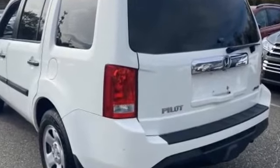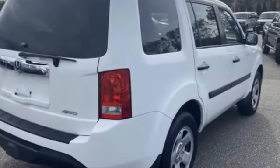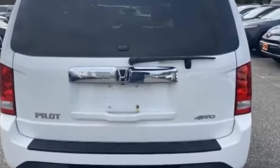Steering wheel audio controls, engine immobilizer, automatic headlights, auxiliary input, stability control, passenger side airbag sensor, limited slip differential, and adjustable steering wheel. Visit our dealership soon and start driving today.